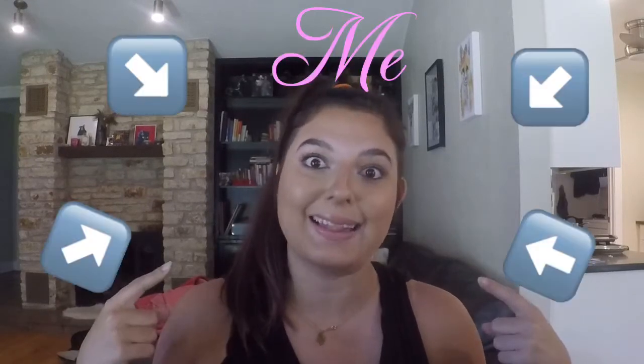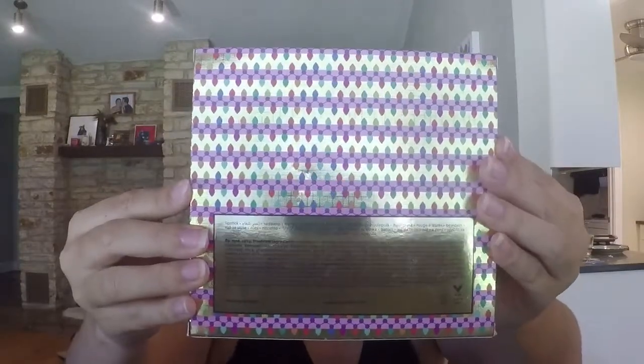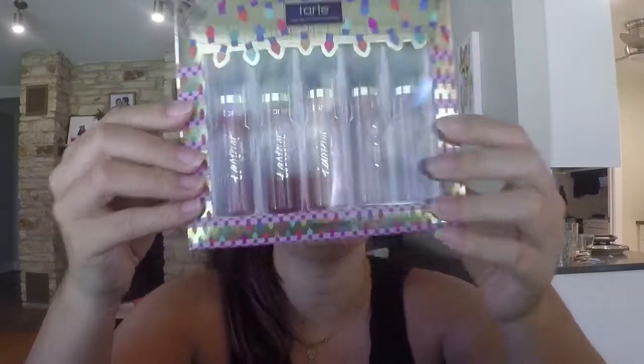Sephora is starting to have their holiday collection kits, which are great gifts for makeup lovers. They're cheaper than buying separate items and are really good quality from good brands. The first one I got is from Tarte - it has cute little lights on it, definitely Christmas themed. These are all liquid lipsticks and it's a $100 retail value. As much as I wish I had bought this for somebody else, I didn't - I bought it for myself.